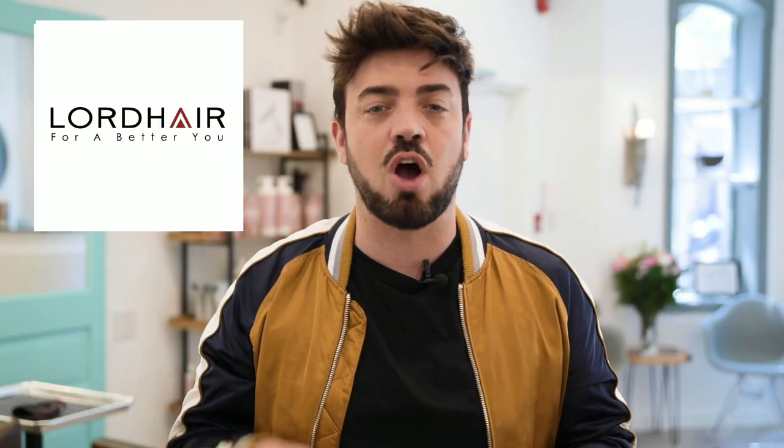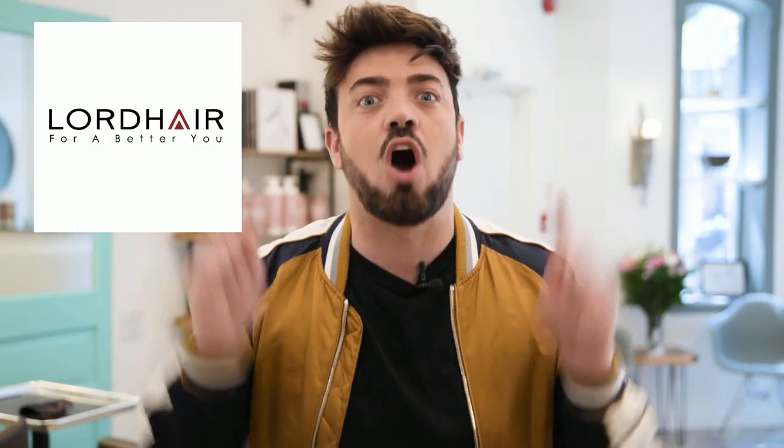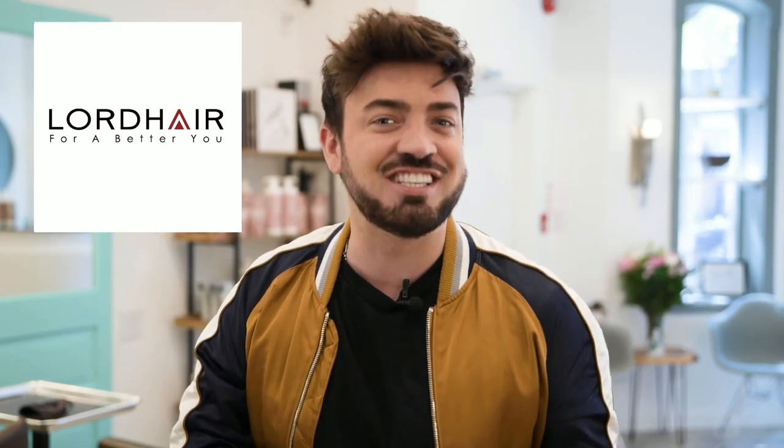Go to lordhair.com — you'll be able to figure it all out. They have lots of information on each and every piece. But these are my three favorites. Thank you for watching my video. Don't forget to subscribe below, also hit that little bell to get notifications when I put up some new content. If you want to buy one of these systems, check out lordhair.com — I've left all the links below so you can get your system. Happy Hair Day, see you guys soon.